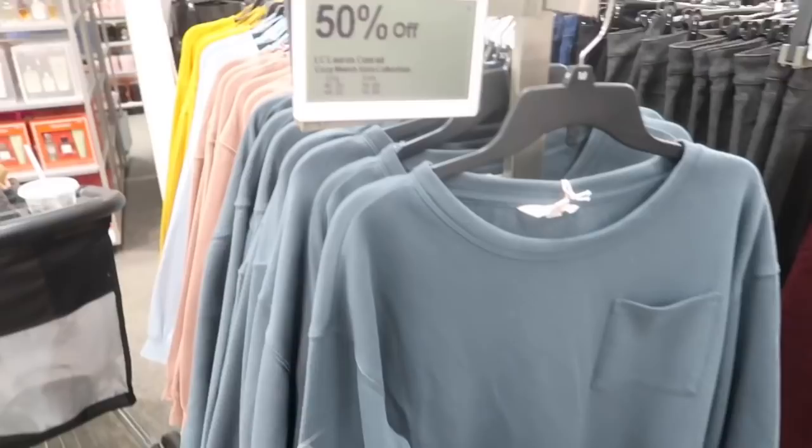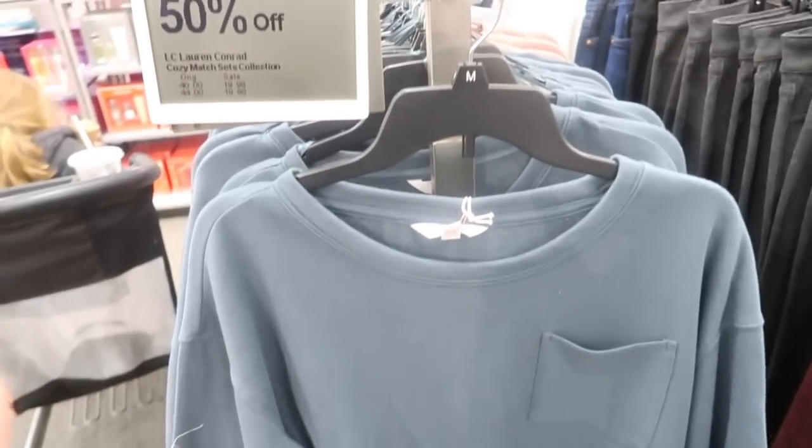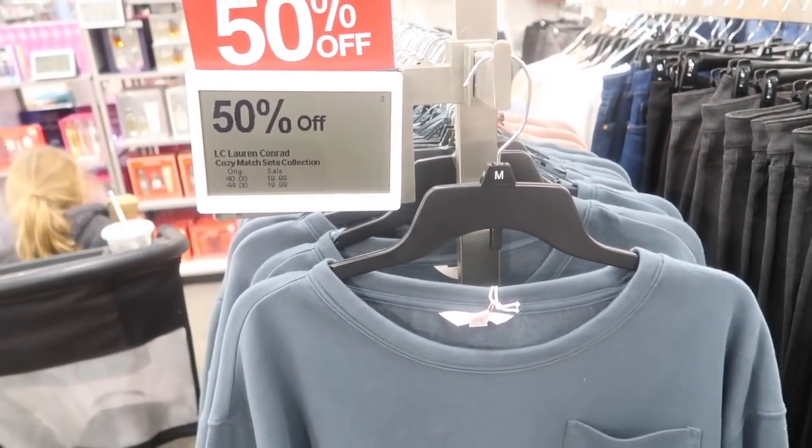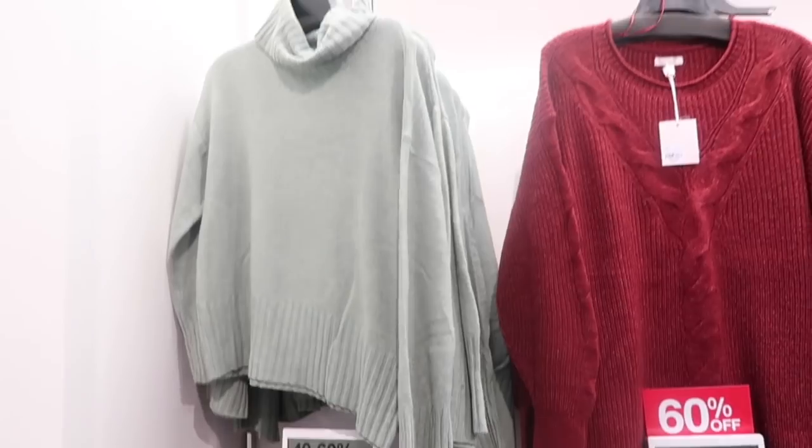Also in the store there's a navy aztec print and solid black. These cropped or shorter-fit sweatshirts from Lauren Conrad look new and are 50% off — normally $40, they're $19.99. Has a crew neck, soft terry-like interior, pocket on the front, drop sleeve, and a slight balloon wrist. Comes in blue, pink, light blue, and gold.